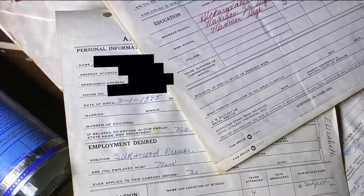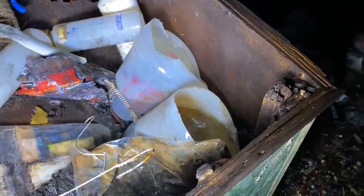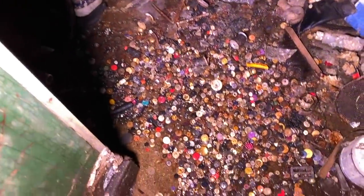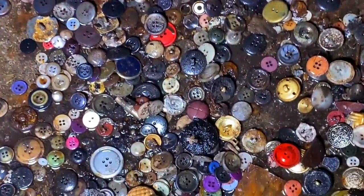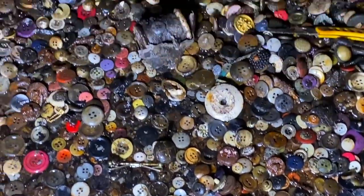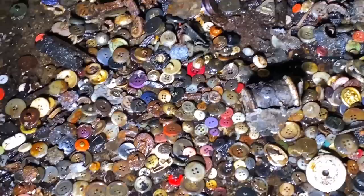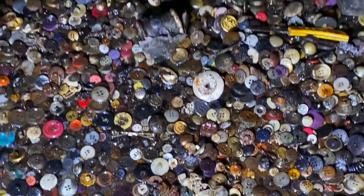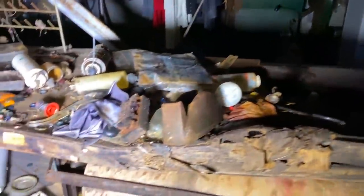Let's head back out to where the work was done. Oh, nice little button. Buttons, buttons, and more buttons.